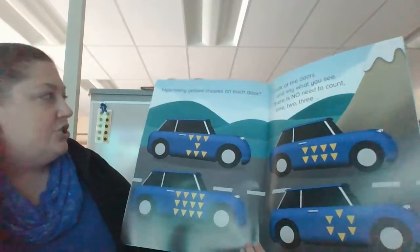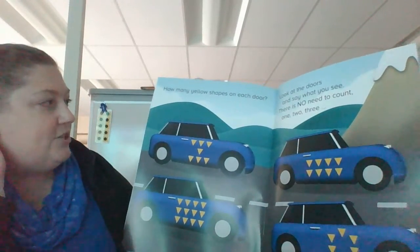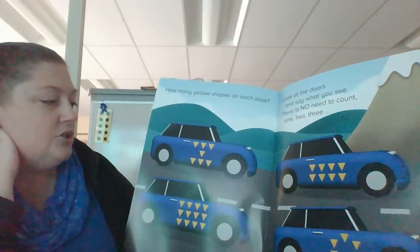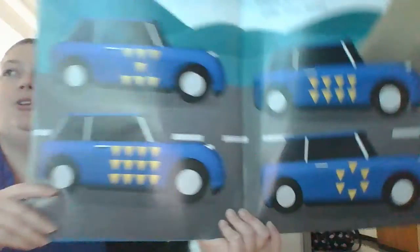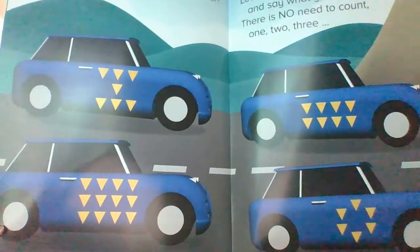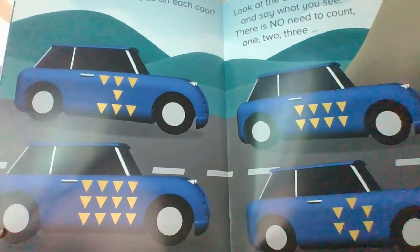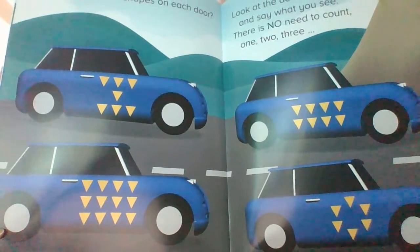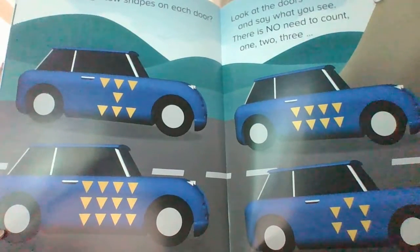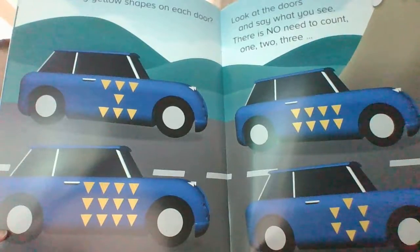How many yellow shapes on each door? Look at the doors and say what you see. There is no need to count one, two, three. Your turn. Shout them out when you know them.